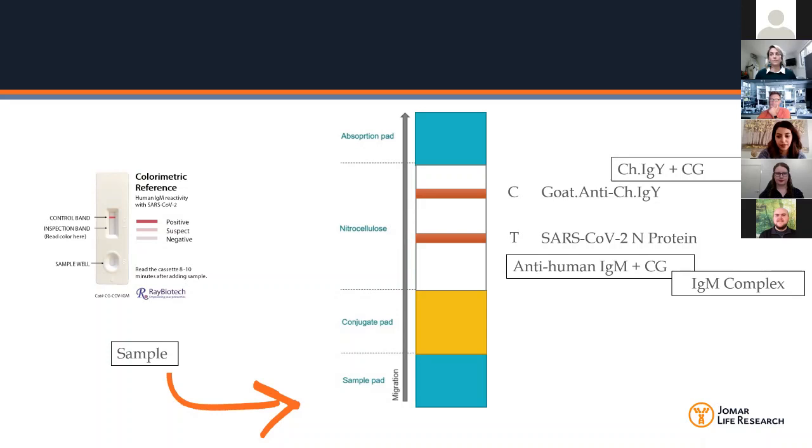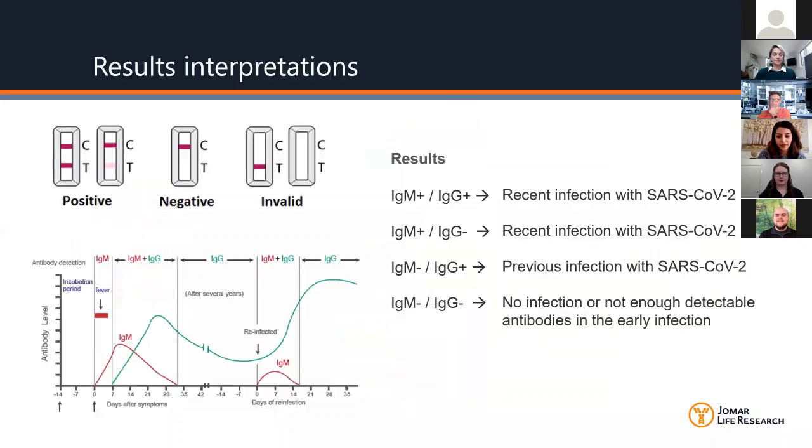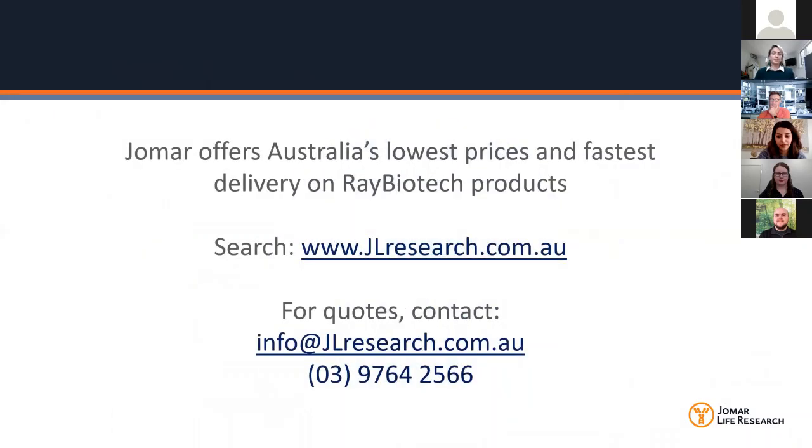These are for research use only at the moment — just to reiterate that. If you have any further questions, please don't hesitate to contact us at info@jlrresearch.com.au and we'll get back to you very shortly. Thank you for tuning in — we hope it was useful and we're looking forward to hearing from you and the kind of COVID-19 research your lab is doing.